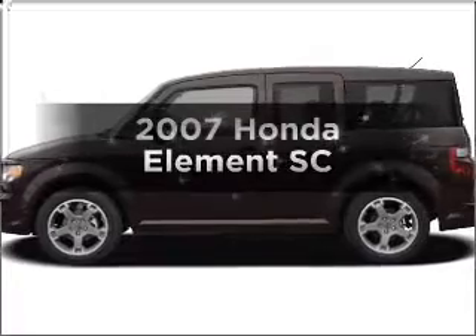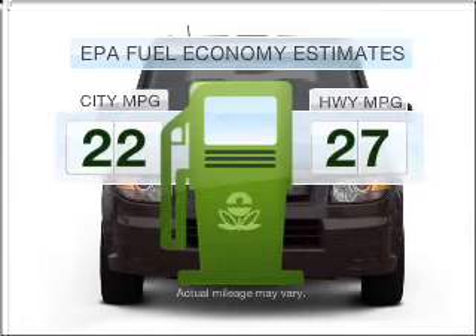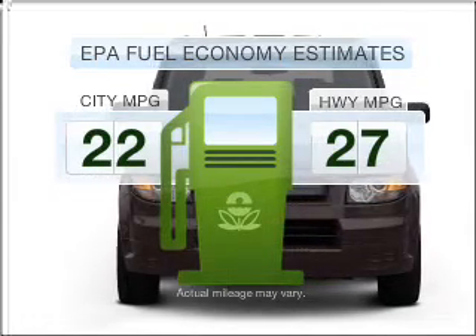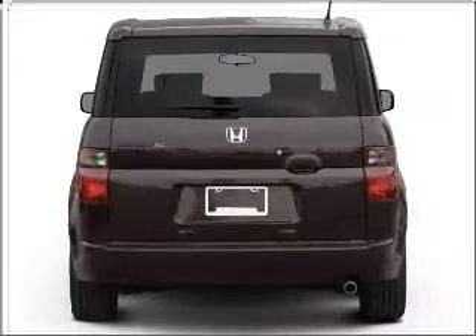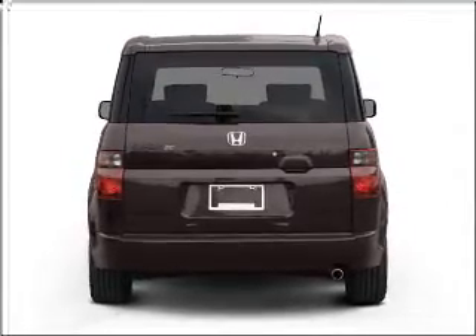Presenting the 2007 Honda Element — this is the set of wheels you've been looking for. Better gas mileage means better long-term driving, and this ride delivers with a great low fuel consumption rate. With an efficient four-cylinder engine that responds smoothly to its five-speed automatic transmission.